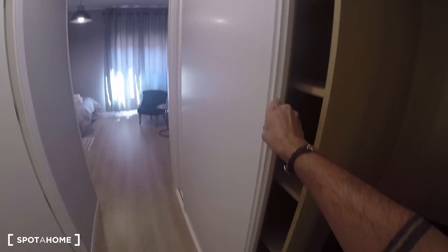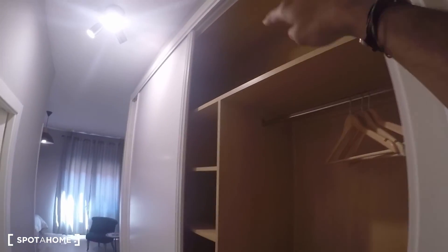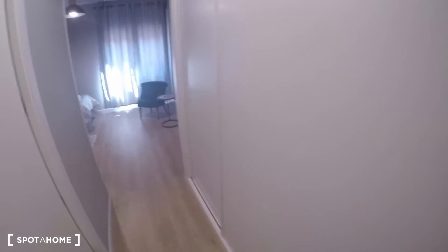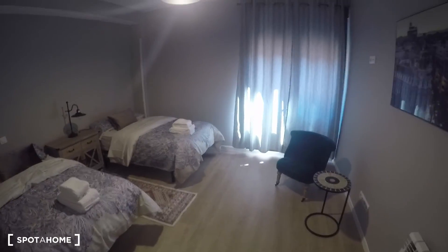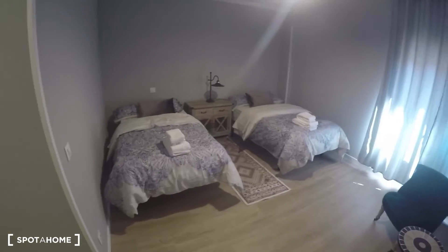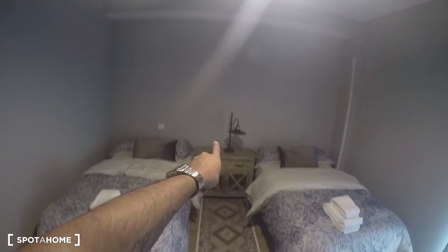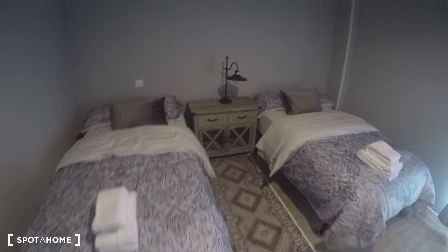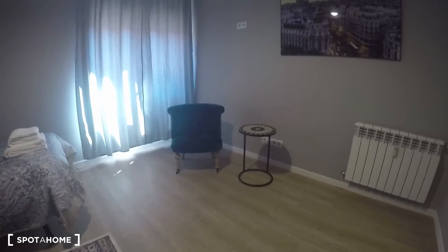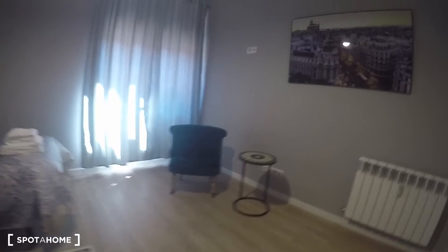Bedroom number two is an ensuite and has a huge built-in closet unit — there's space here and there with the same structure: drawers, space for hangers, and even a TV spot. Bedroom number two itself has two twin beds, a window to the street — it's an exterior room — with a nice nightstand and a fancy lamp for each bed, two drawers each. There's also a nice chair and table to sit and relax.